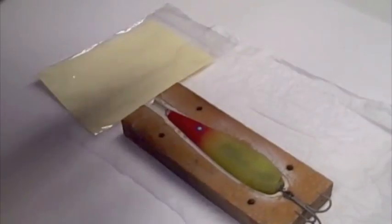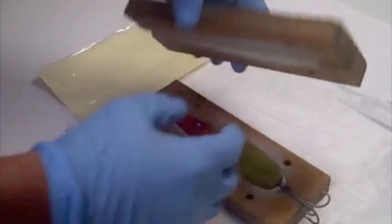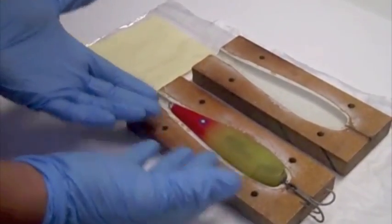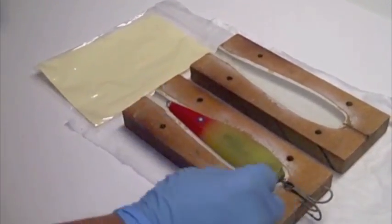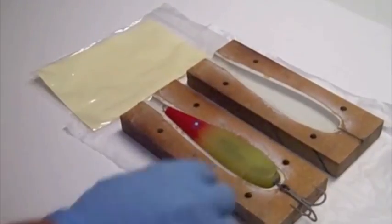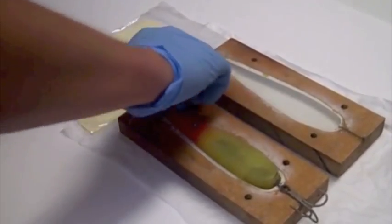He would then close the mold like so. And then once it was all dry and solid, take it off — and voila, you have your lure. Then he would attach the hook and add the eyepiece, and it would be ready to go.